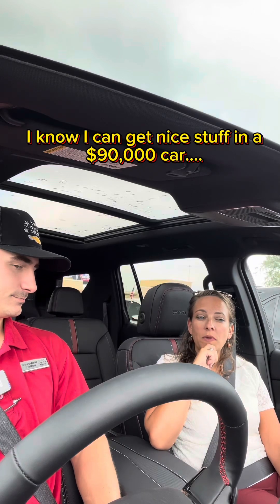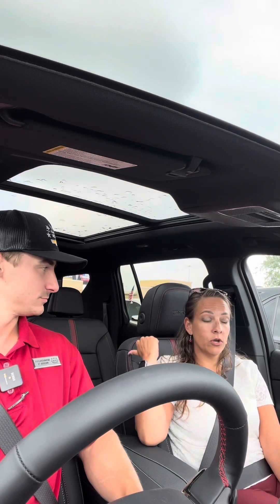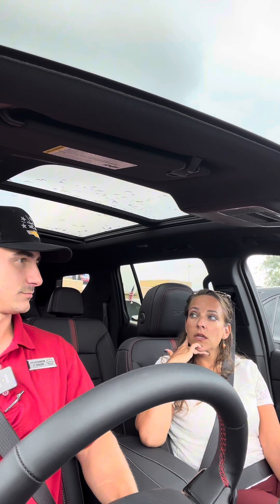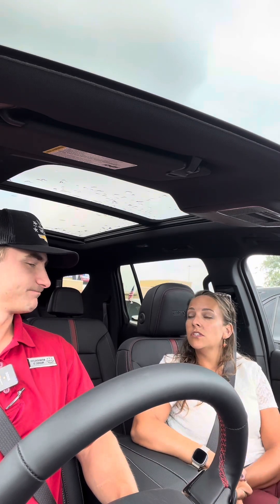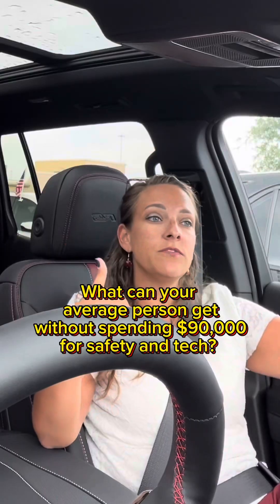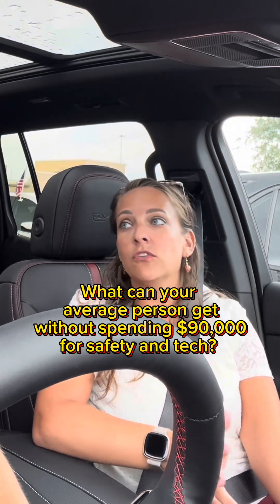Here's a little bit of my challenge and my pushback. I know I can get nice stuff in the $90,000 range. They put me in a loaner and to me it had basic tech. I would much rather have this level of safety and tech equipment than the basic stuff. That makes sense. So I'm just trying to get an idea — I know that price points vary, but what can your average person get not in the platinum $80,000 or $90,000 version of things?